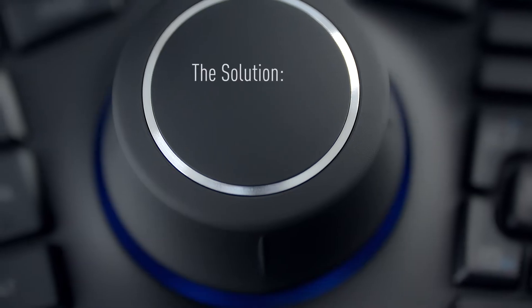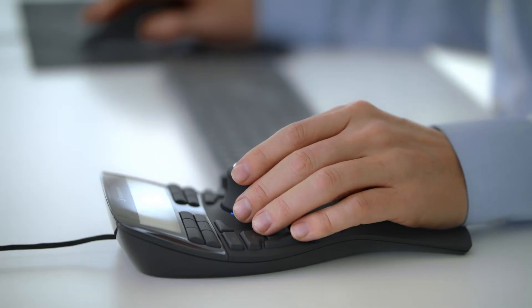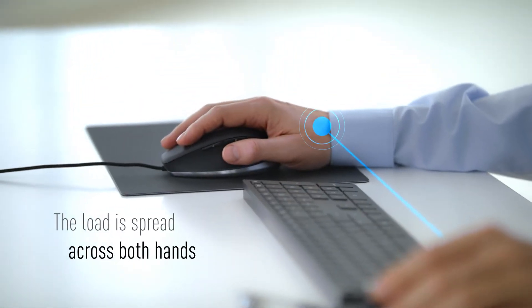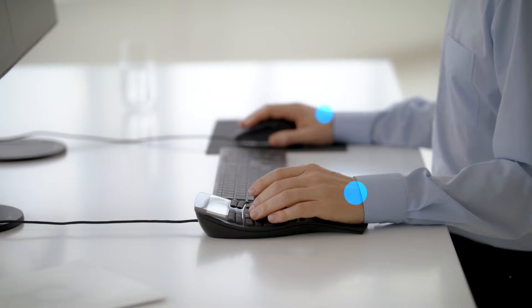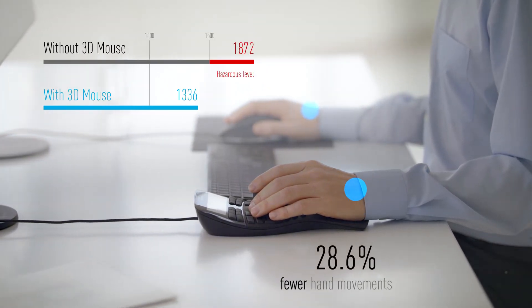To prevent CAT users from RSI syndrome in an efficient way, we invented the Space Mouse. Designed based on the demands of engineers and designers, the Space Mouse reduces one-sided strain significantly. The ergonomically shaped palm rest ensures that the wrist remains straight and comfortable, and hand and finger movement decrease by almost 30%.